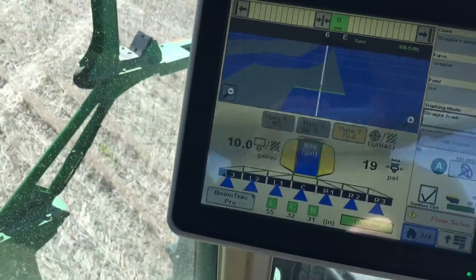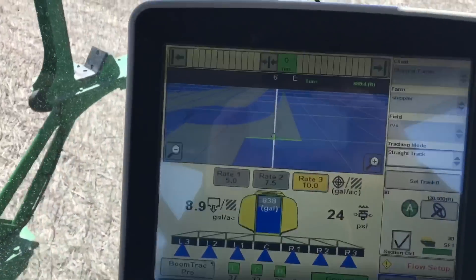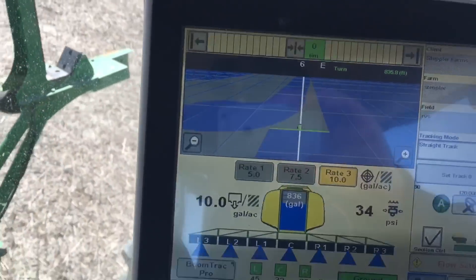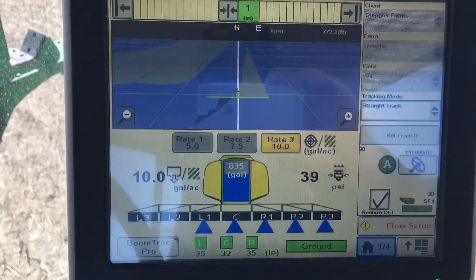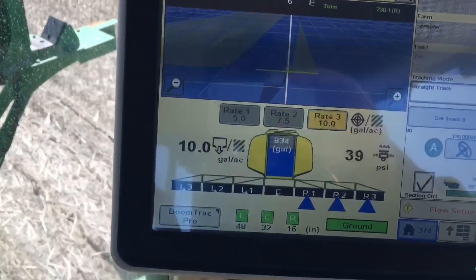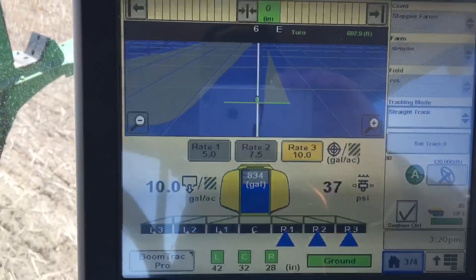Here we are coming up to the end of the field, and you're going to notice the boom starting to shut off on this side first as we approach the corner — one, two, three — it's going to go right across, so it's basically only spraying where we have to spray.